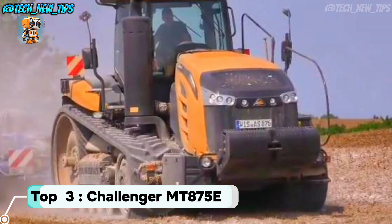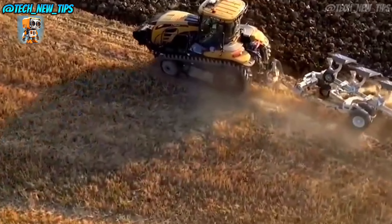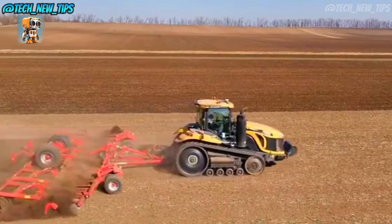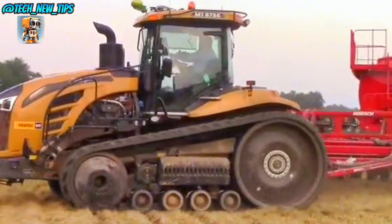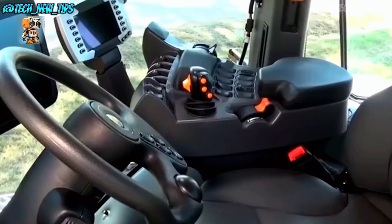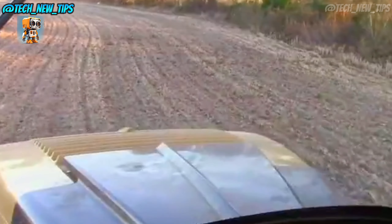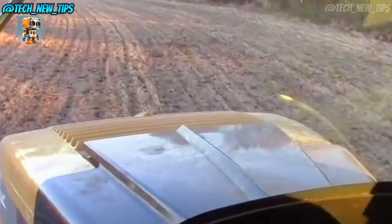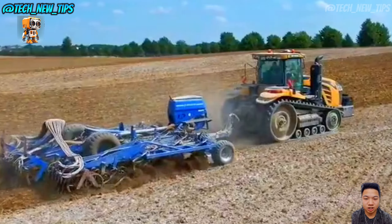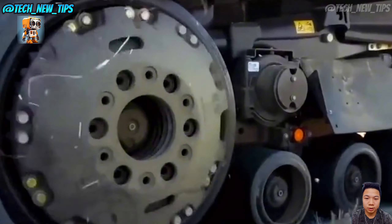Top 3: Challenger MT-875E, known as one of the most powerful track tractors in the world. This machine doesn't just conquer the fields — it dominates them. Right off the bat, you'll notice those giant tracks instead of wheels. The MT-875E uses a high-traction, heavy-duty track system, giving it unbeatable grip on soft or uneven terrain. This setup is perfect for preventing soil compaction, which is essential for maximizing crop health and yield.